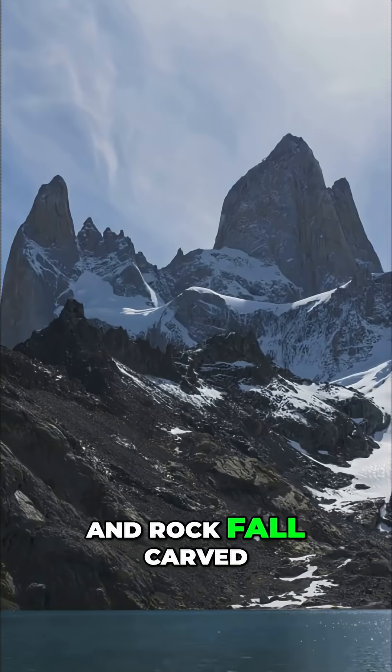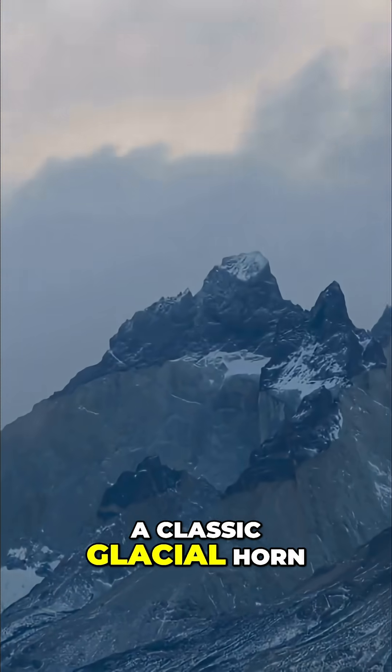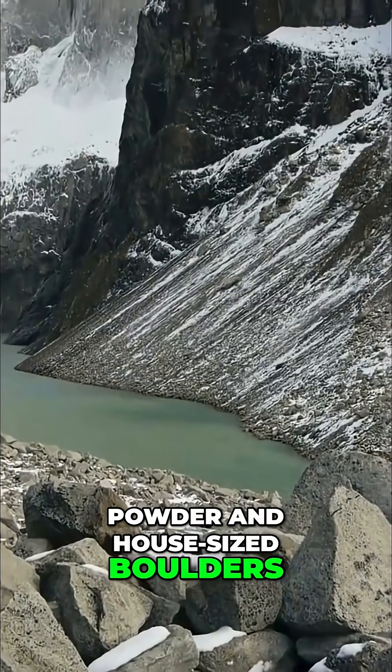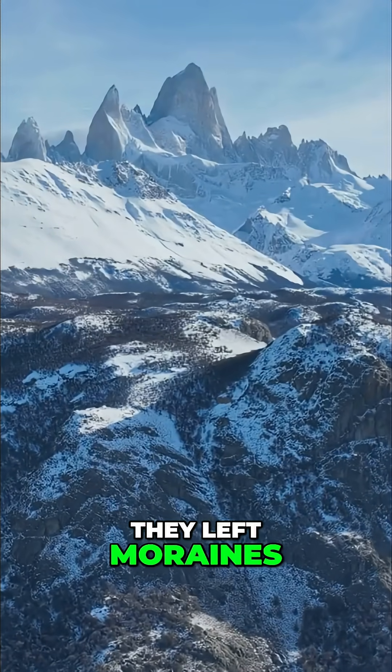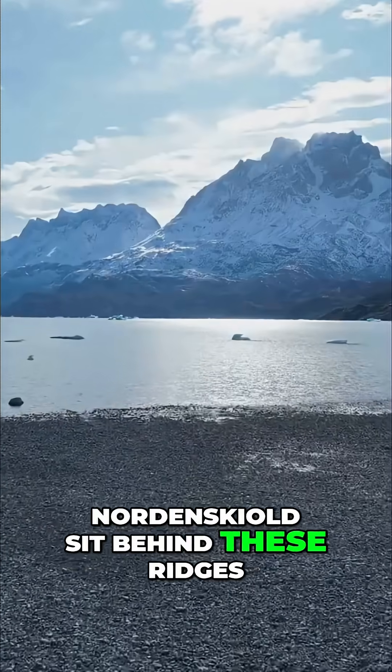Cirque, frost wedging, and rockfall carved steeper ridges into a horn. The three towers are a classic glacial horn. Glaciers carried both fine powder and house-sized boulders. As they retreated, they left moraines — natural dams. Lakes like Pehoé and Nordenskjöld sit behind these ridges.